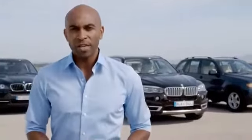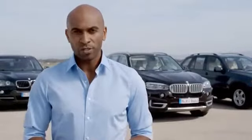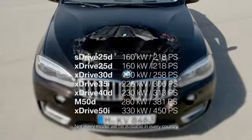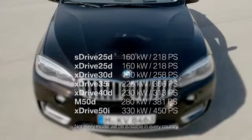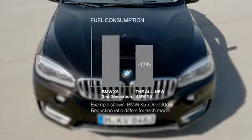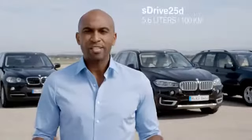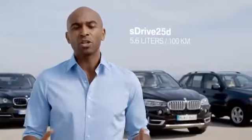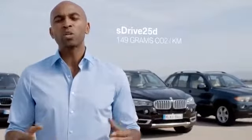A range of high-performance engines allows sporty driving performance and low fuel consumption. The new engine range spans from 160 to 330 kilowatts and fuel consumption is down by up to 17% compared to the second generation. For example, with the sDrive 25d, we're talking about a combined fuel consumption of only 5.6 liters per 100 kilometers, which equals only 149 grams of CO2 emissions per kilometer. That's efficient.